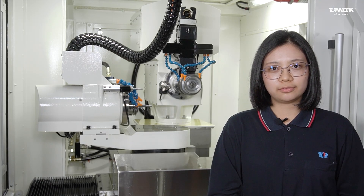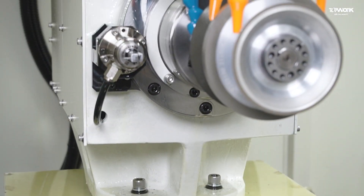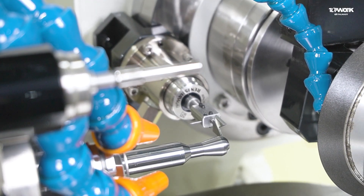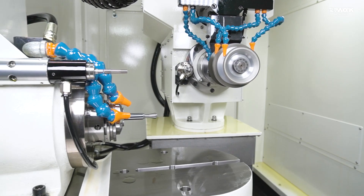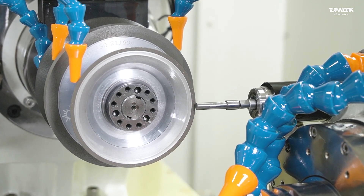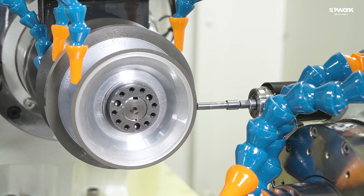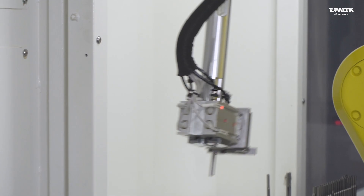The TG5 is also provided with two sets of probe measuring systems. The probe for the workpiece can detect and calibrate the length of the workpiece, the position of edges, and the water hole of the central water outlet on the workpiece. As for the probe for the grinding wheel, it can detect the diameter, position, and thickness of the grinding wheel and shorten the correction time.